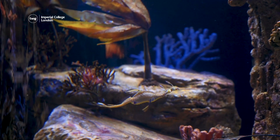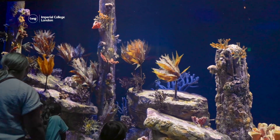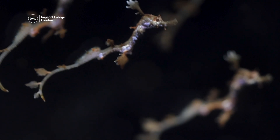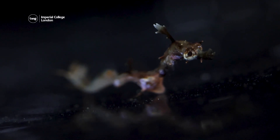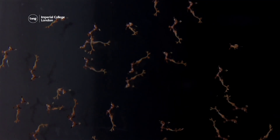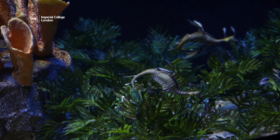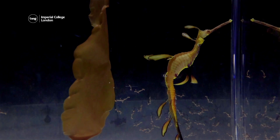Weedy sea dragons are particularly hard to breed in captivity, but Birch Aquarium in California recently celebrated the arrival of over 70 babies. Each newly hatched sea dragon is about one inch long and weighs less than a gram. The last time weedy sea dragons were born at Birch Aquarium, only two hatched, making the arrival of 70 even more remarkable.